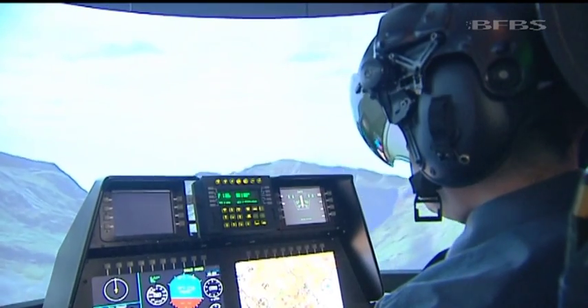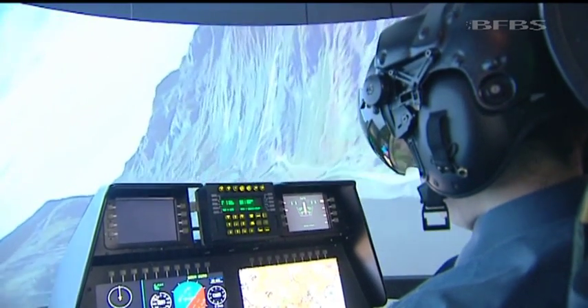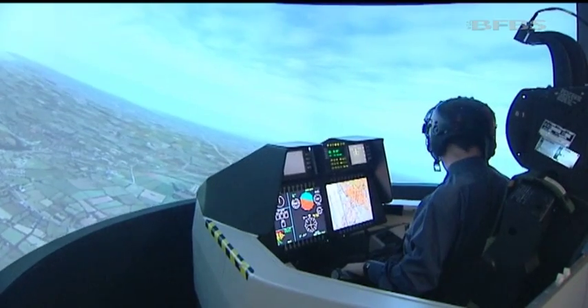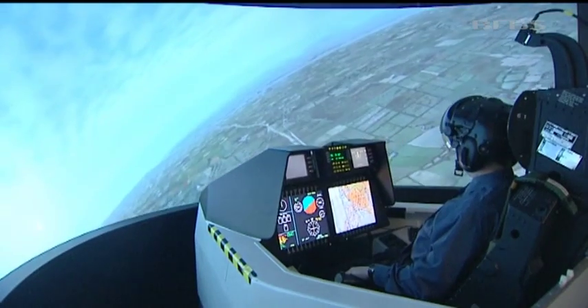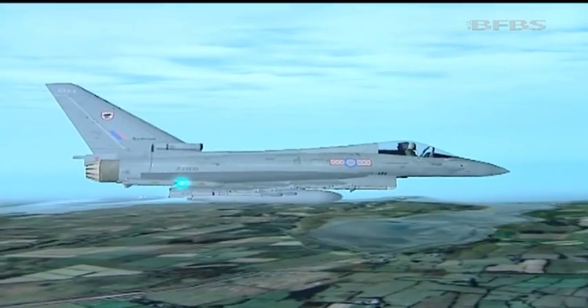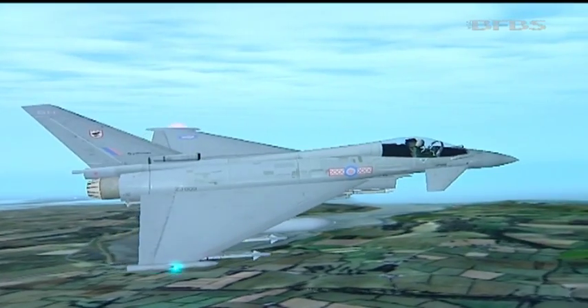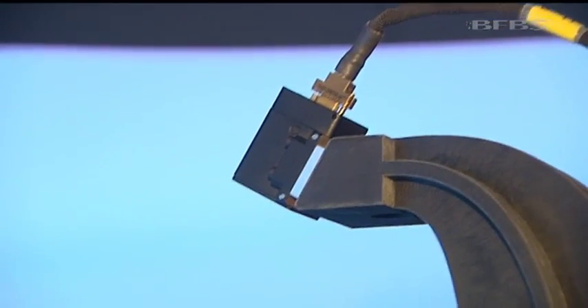This is the Typhoon helmet being demonstrated. It contains the most advanced helmet technology in the world, allowing the pilot and aircraft to communicate. Using optical sensors or nodes on the back, the aircraft is able to produce a 360-degree view for the pilot of the ground, terrain, and therefore any threat that might be outside.